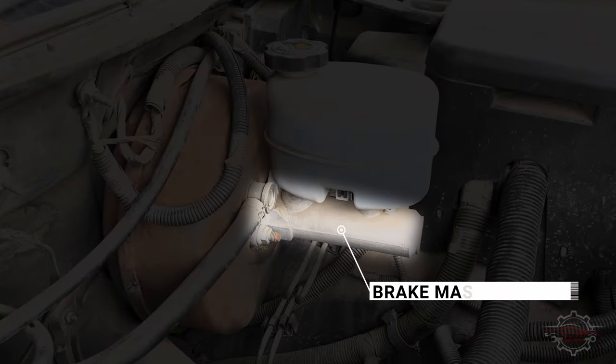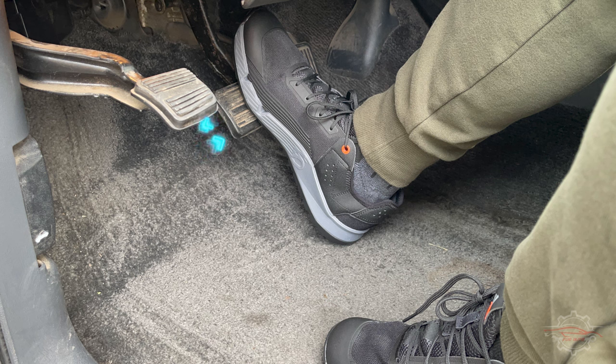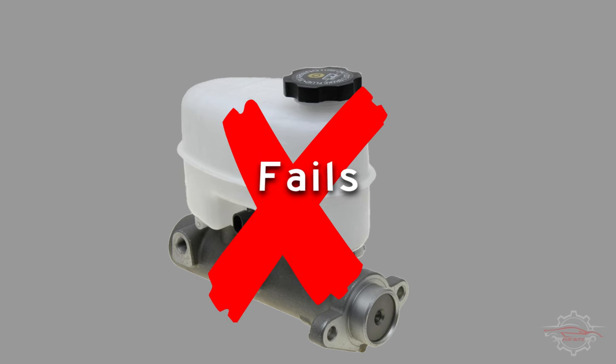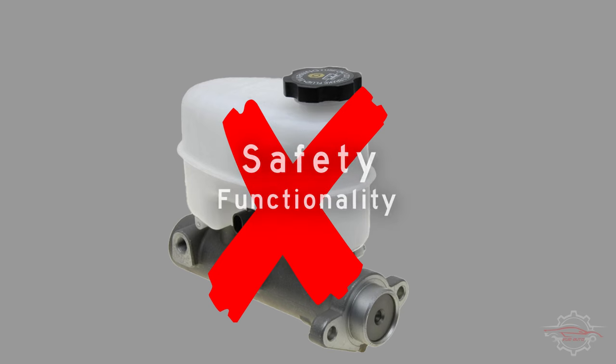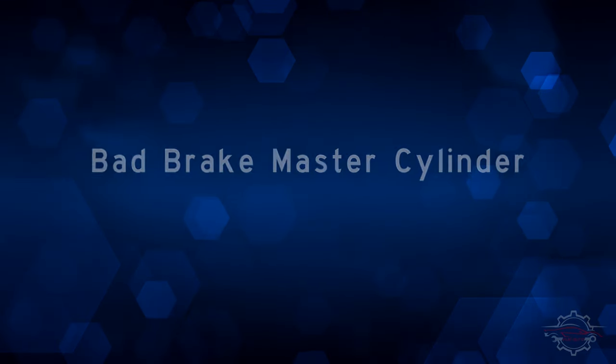The brake master cylinder is a critical component in a vehicle's braking system, responsible for converting the force applied to the brake pedal into hydraulic pressure to engage the brakes. However, when this vital part fails, it can have serious implications for the overall safety and functionality of the braking system. Here are some common indicators of a bad brake master cylinder.